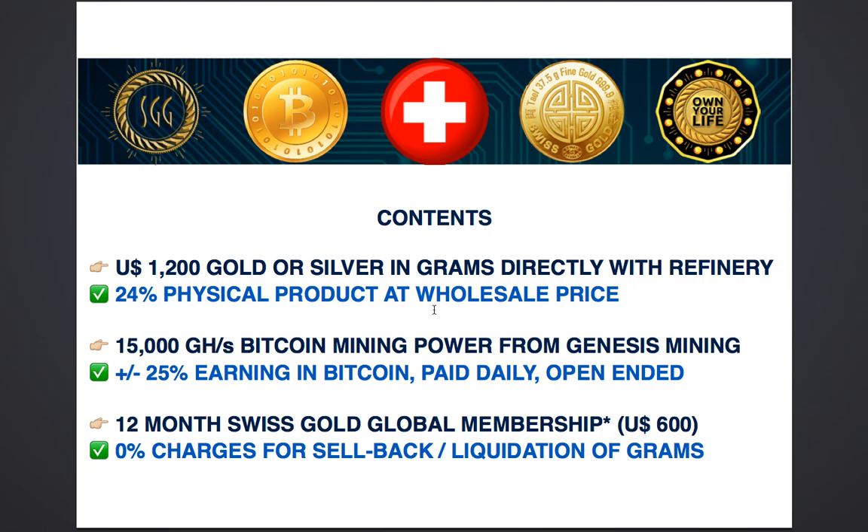These Bitcoin earnings are paid directly into your external wallet. Your contract is open-ended, which means it will continue paying you as long as Bitcoin mining remains profitable. This 20% to 30% return is 20% to 30% more than any dollar bank deposit is paying right now anywhere in the world. It is an incredible way to enhance your earnings passively without doing a thing, and the payment received is actually Bitcoin and not dollars.